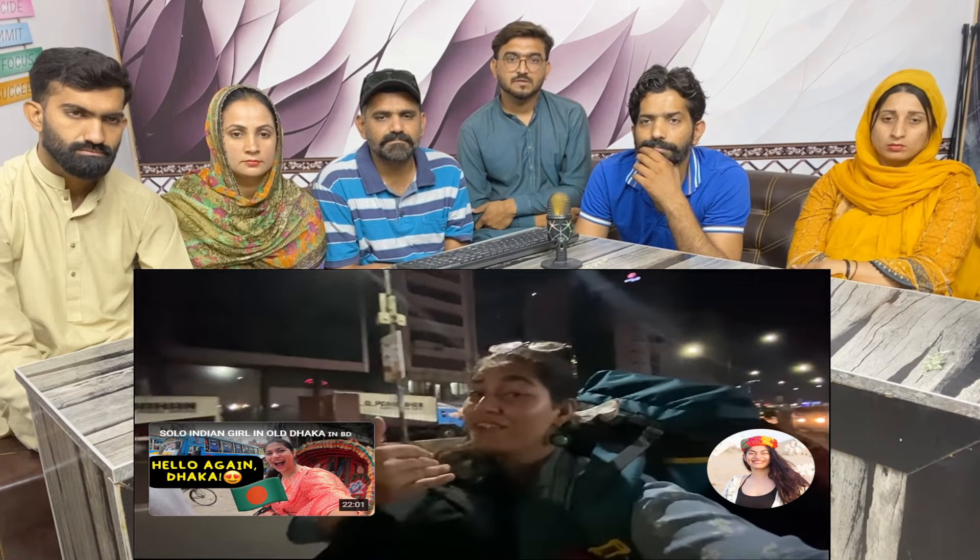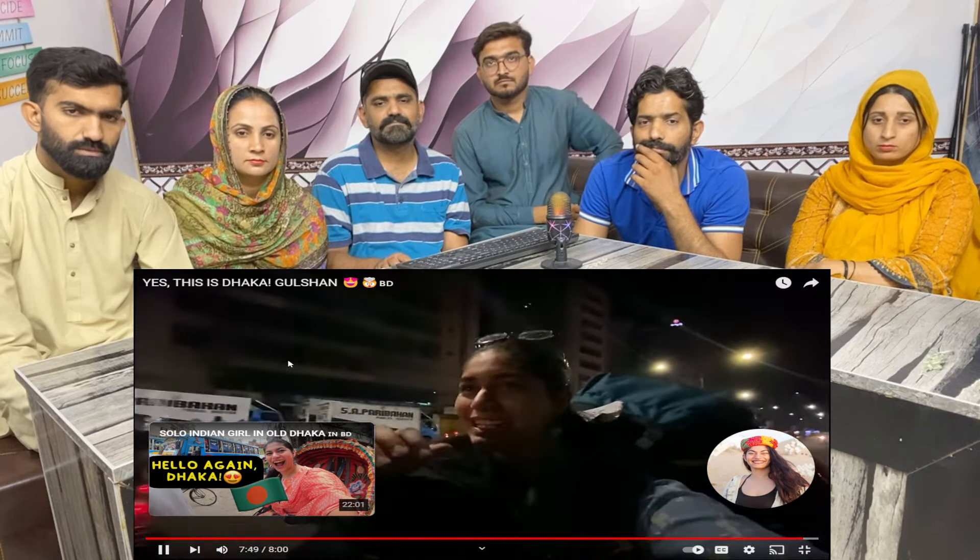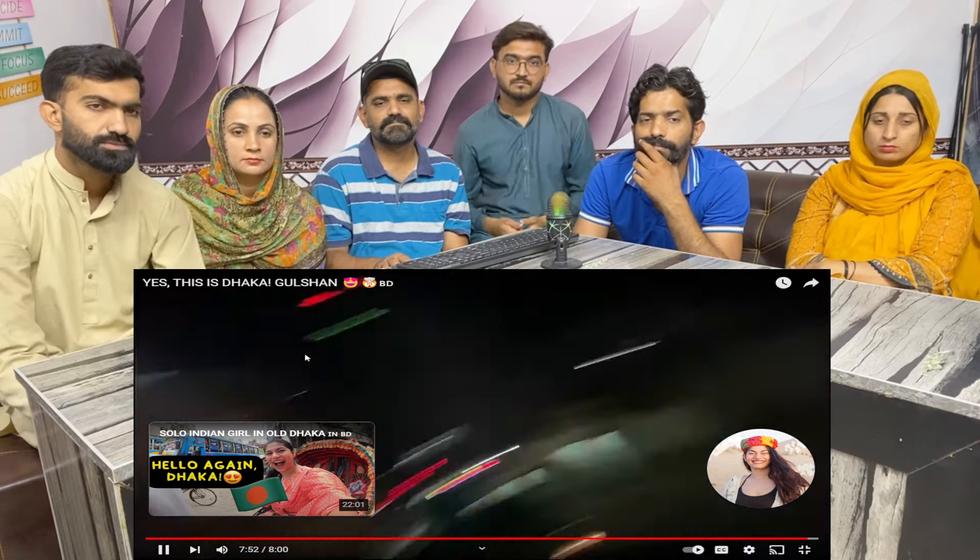Right now I'm in Dhaka — I spent two nights here and I'm on my way to catch a bus to Cox's Bazar. I've never been there; I did not go on my last trip. I'm really excited to explore Cox's Bazar and the nearby islands. See you in the next vlog!